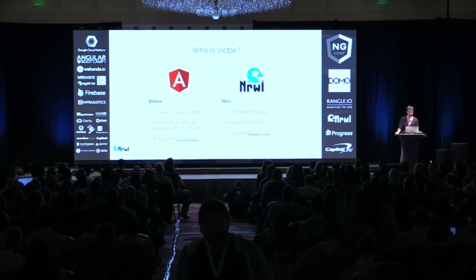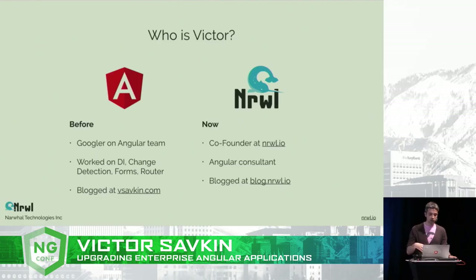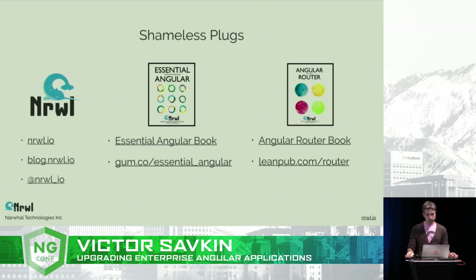I used to be at Google on the Angular team, where I worked on many things, and I used to blog at vsafkin.com. These days, Jeff Cross and I, at Narval, left Google a few months ago to start our own company called Narval, where we help teams to build successfully with Angular. And these days I blog at blog.narval.io, so you should check it out — check out our site, what we do and how we work, and our blog, because we have high-quality Angular content there.